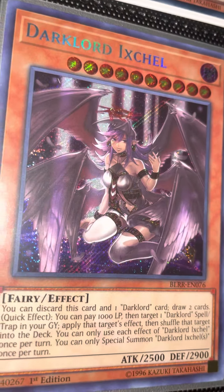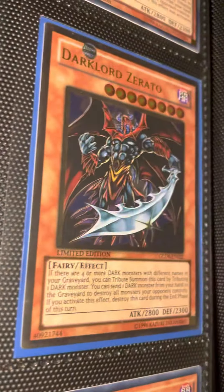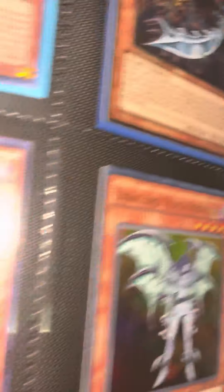Check that out — this bad chick, look at her, she's beautiful. And a gold rare Dark Lord Serato — very nice.